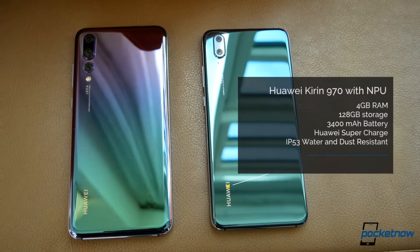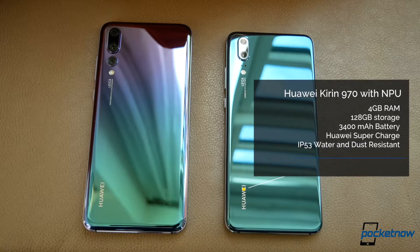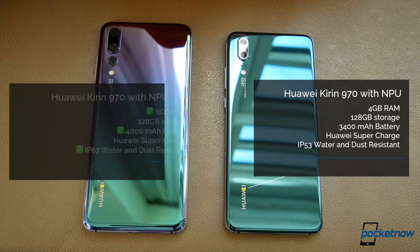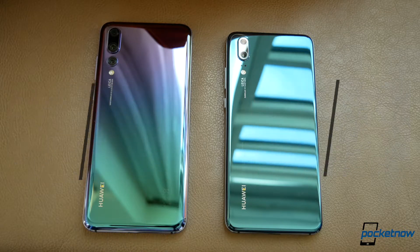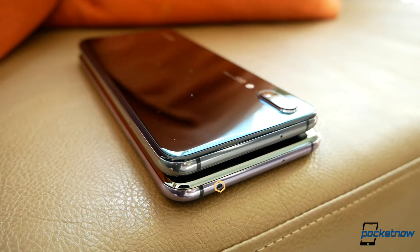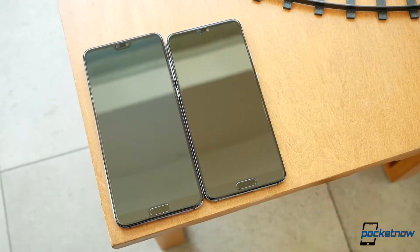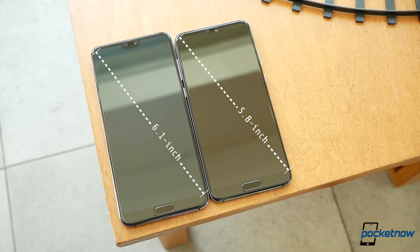Even features like the Kirin 970 processor with NPU are the same across the board, but then the similarities pretty much end there. The P20 Pro has two more gigs of RAM, and it sports a larger battery at 4,000 milliamp hours versus 3,400, and is IP67 water and dust resistant versus IP53. The Pro even has an IR blaster, which the P20 doesn't have. The P20 Pro also has a larger 6.1-inch full HD plus OLED versus the P20's LCD, even if it's really hard to tell them apart, at least for the couple of hours that we had to test them.